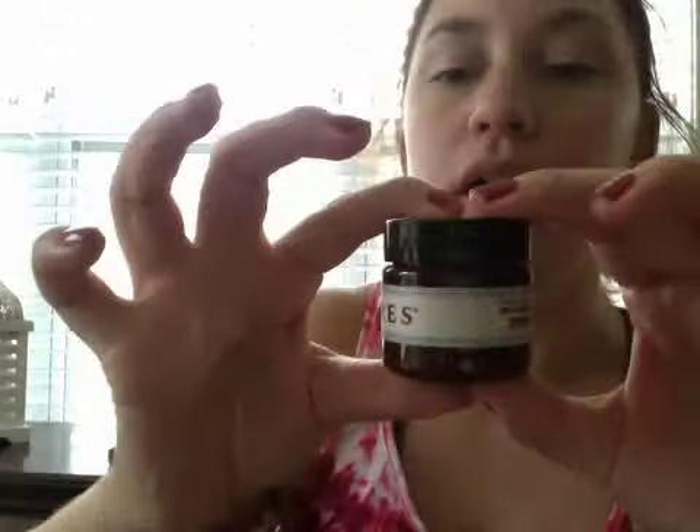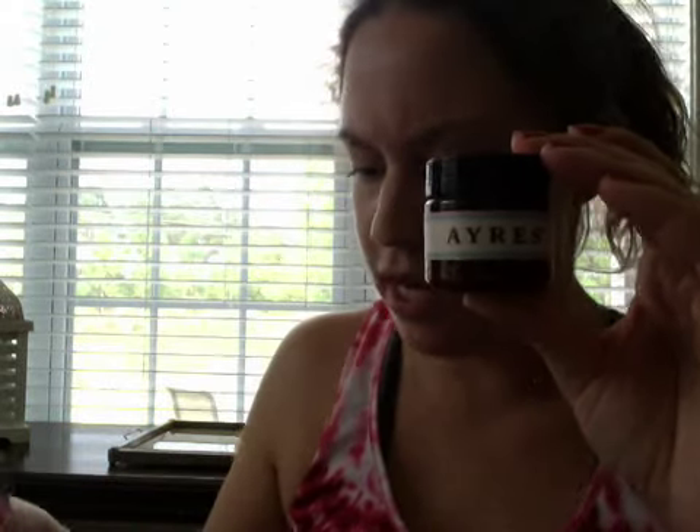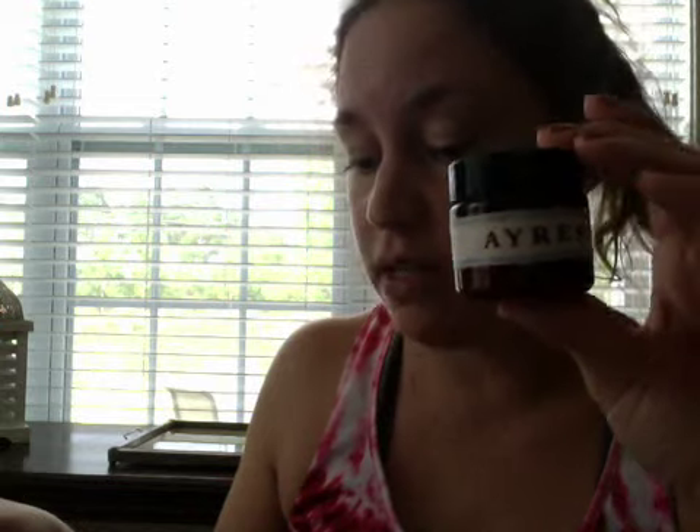This is one ounce of Jasmine and Rosemary — I'm not quite sure how to pronounce that. This is a body butter; the full size is 6.75 ounces which retails for $28. So this is probably maybe like a $5 value, something like that. But it looks like a nice amount — I think it'll be really fun to try.